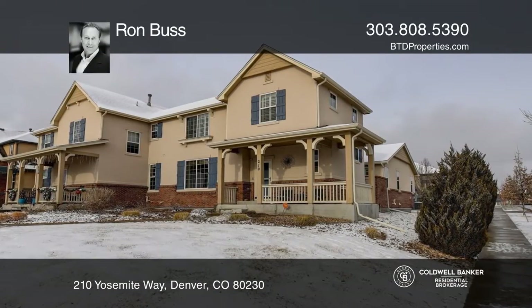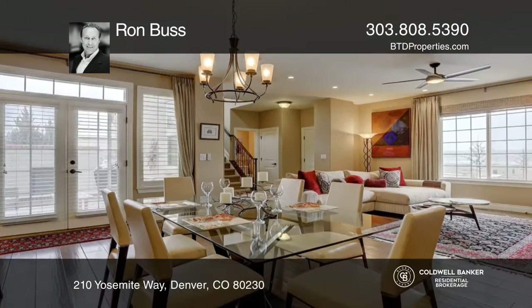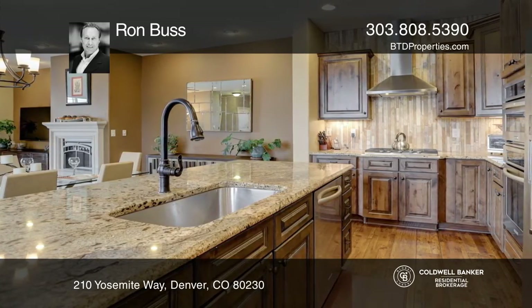This former model home is spacious with tons of upgrades. The south-facing living room is anchored with a classically styled gas fireplace. The kitchen features upscale knotty alder cabinetry and slab granite.